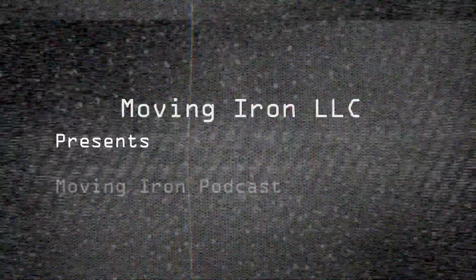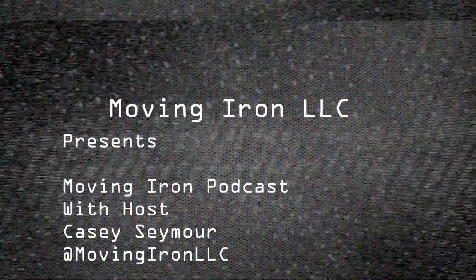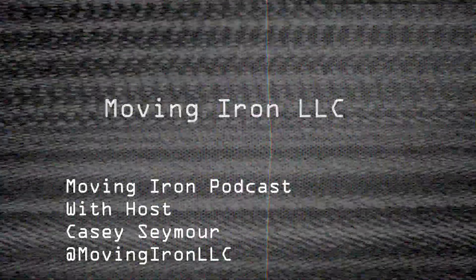Hello and welcome to the Moving Iron Podcast. Marcus with Chip Nellinger out of Blue Reef Agri-Marketing in Morton, Illinois. Chip, how are you doing this morning? Doing good, Casey. I like your pullover. Thanks, I appreciate that.